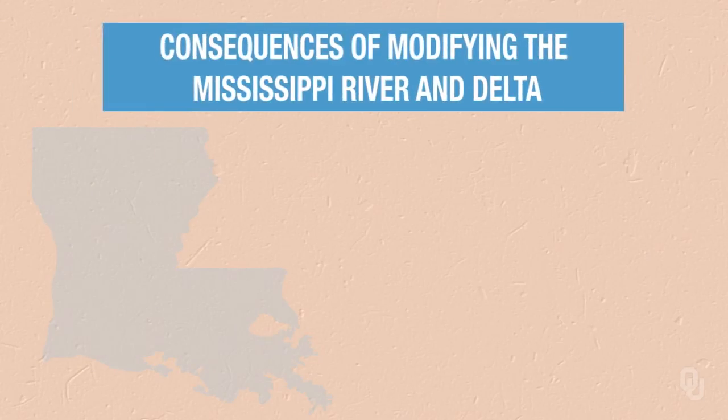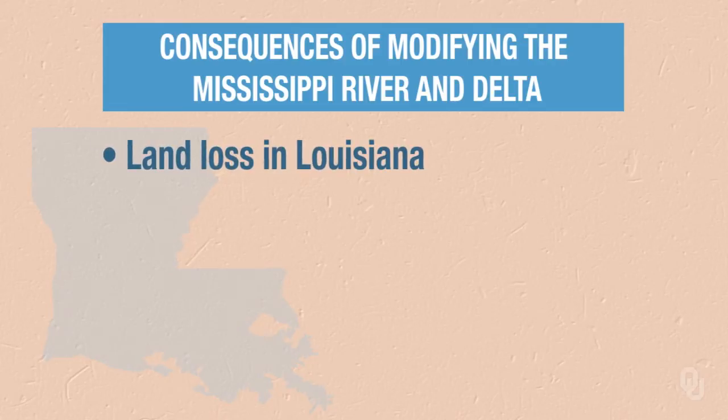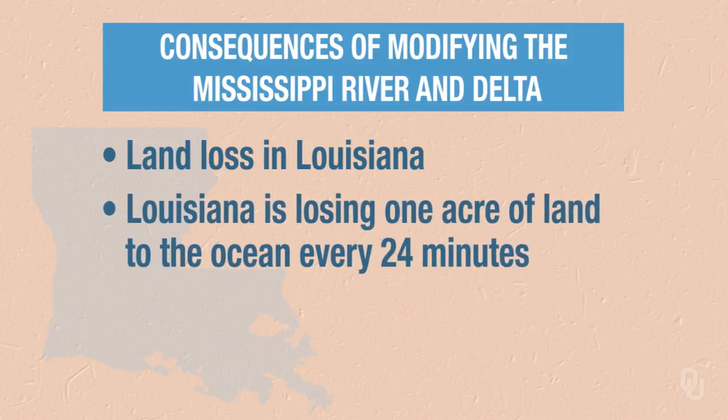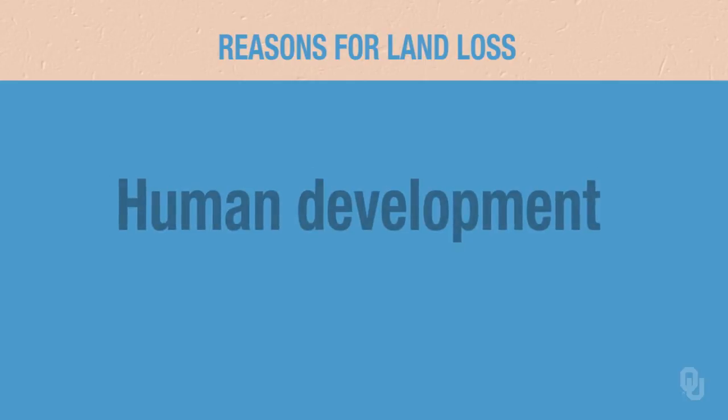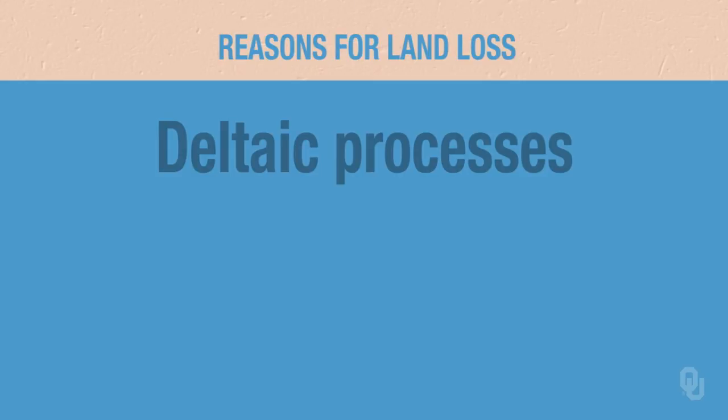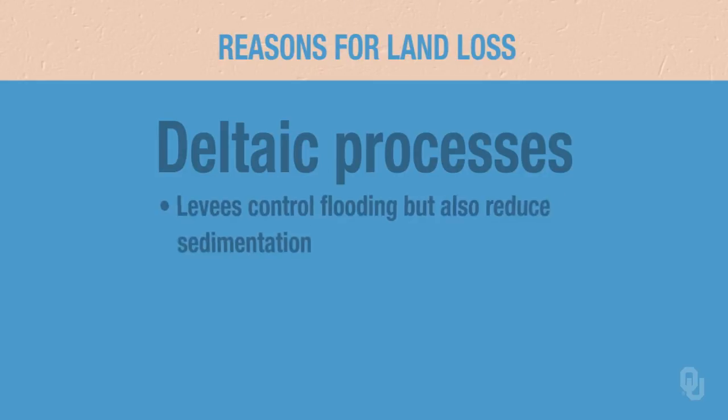So what are the consequences of modifying the Mississippi River and Delta? A key consequence is land loss in Louisiana. Here's a statement you may have trouble believing: Louisiana is losing one acre of land to the ocean every 24 minutes. This is a major problem. There are several reasons for the loss of largely wetlands, including human development. A key reason is due to deltaic processes and how we have modified the delta — for example, we build levees on the Mississippi River to control flooding, and as a result the Mississippi does not flood the interdistributory bay area.